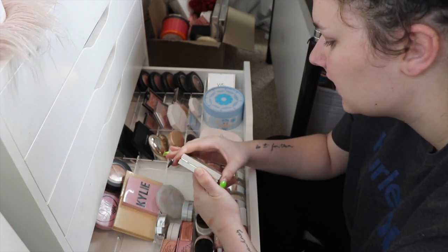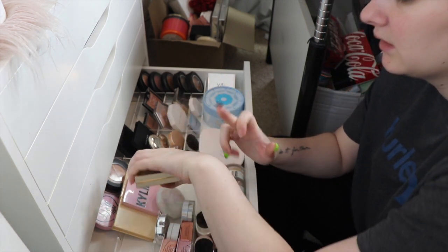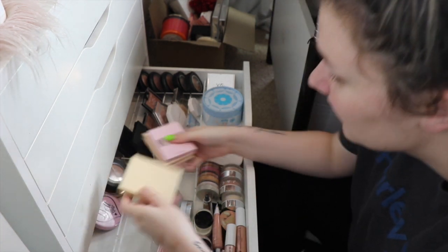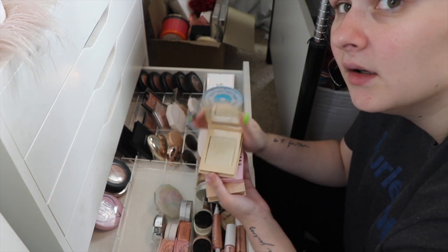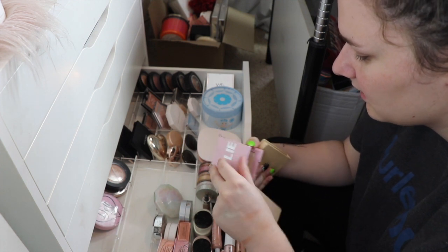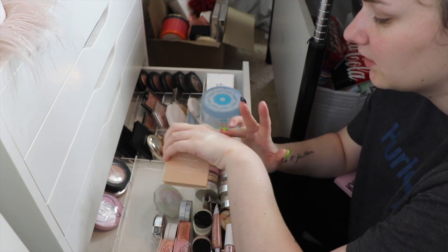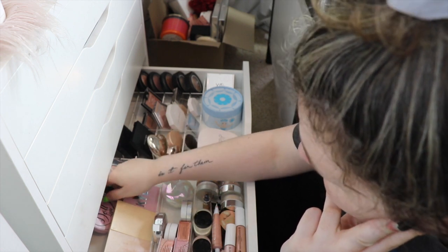It's time to say goodbye to my Stila Heaven Tea highlighter - it's so stunning but it just doesn't work, and that actually makes me really sad. I have my three Kylie ones: French Vanilla, the new Ice Me Out I got the other day, and Cotton Candy Cream. All of those can stay.